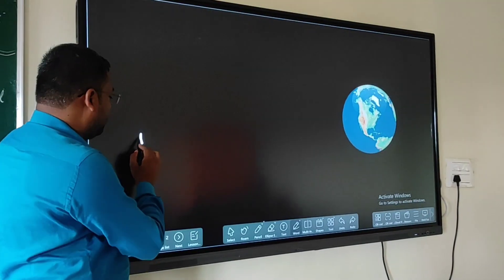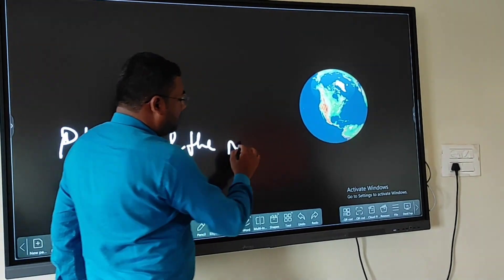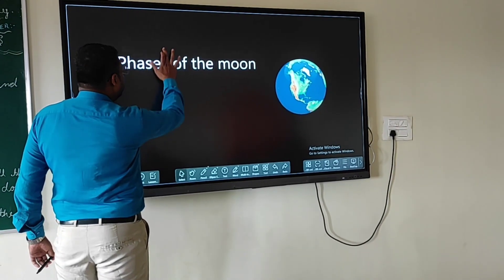Smartboards not only improve the way teachers teach but also enhance the way students learn. It provides an enriched learning experience for students by projecting visual elements.